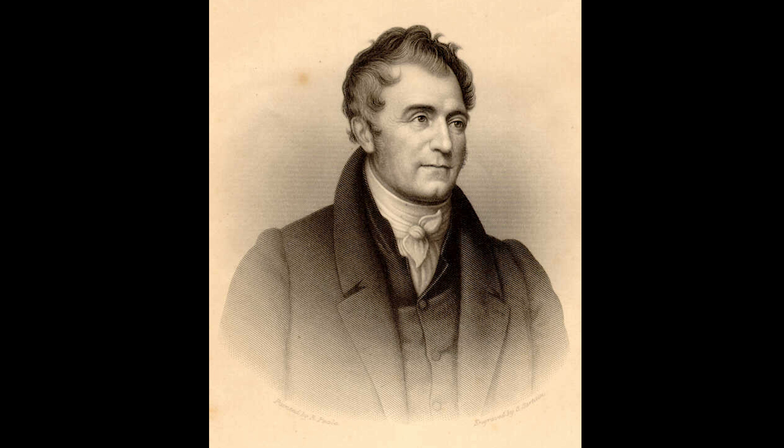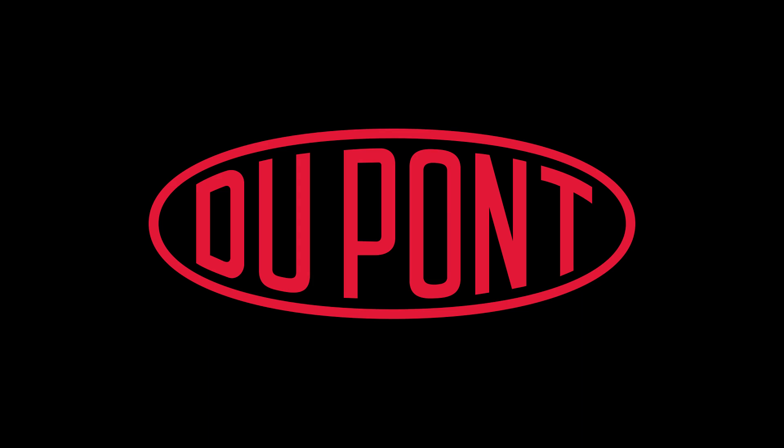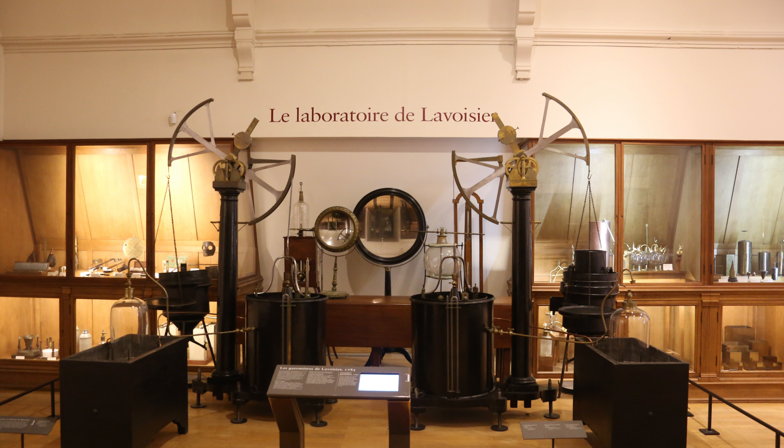During the Revolution, one of Lavoisier's chemistry students fled to America, where he founded what is now the giant multi-billion dollar chemical company we know as DuPont. In 1956, the DuPont company acquired about 500 pieces of Lavoisier's lab equipment and donated it here to the museum where we see it today.